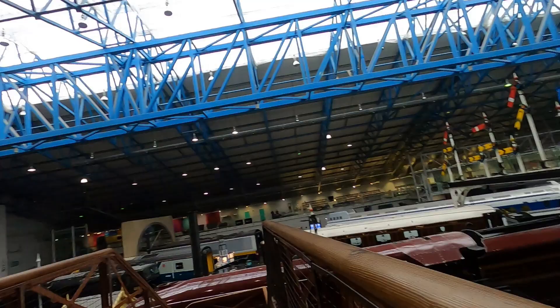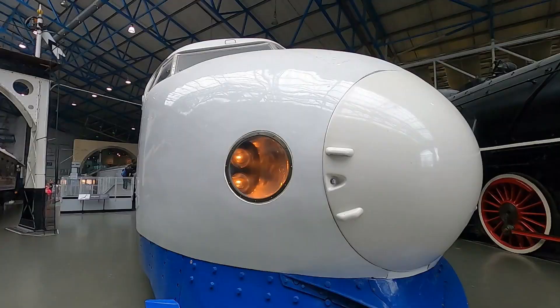At the National Railway Museum you can climb up to a viewing platform and from here you can get a bird's eye view of the entire museum. It's really cool to watch all these locomotives and steam engines from up here.